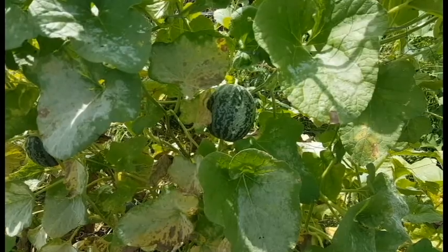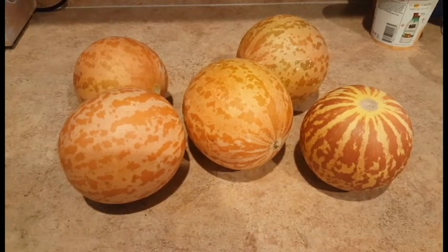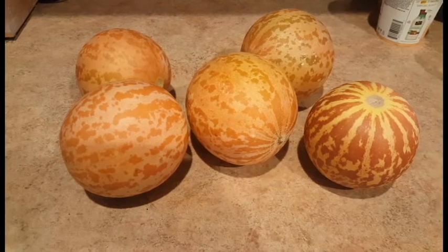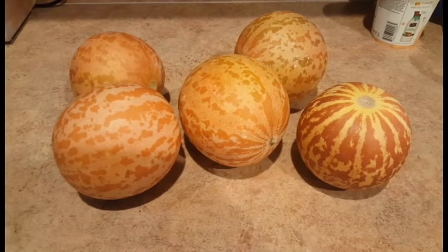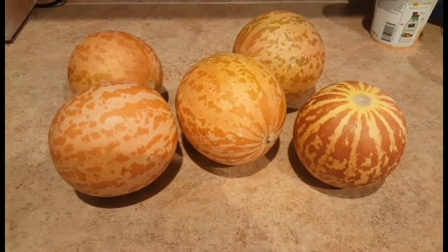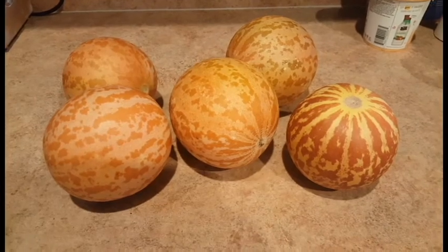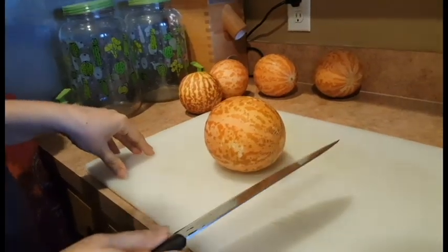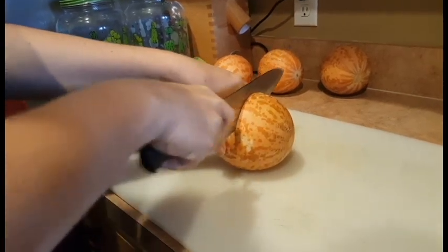So there you go — something new in our garden: tigger melons. These are the ripened ones; they fell off when they turned orange. Brady and Beck just went out and found them this morning, and we are about to cut some up and try them with ice cream.